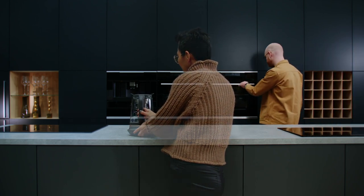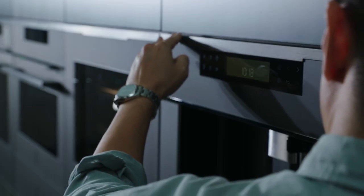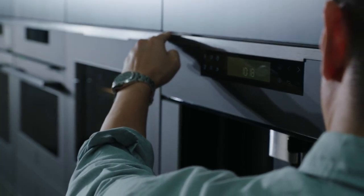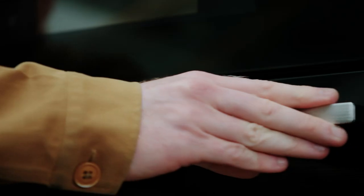It is a lot about the sculpture aspect of it and to find the proportion that works in relation to everything else. It's a lot about looking at lines, how they work with the rest of the lines in the kitchen. You need to make sure that they fit everywhere.